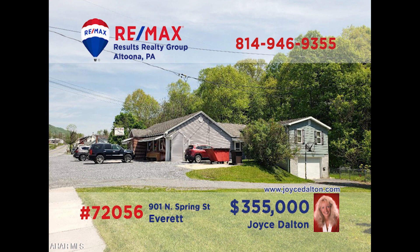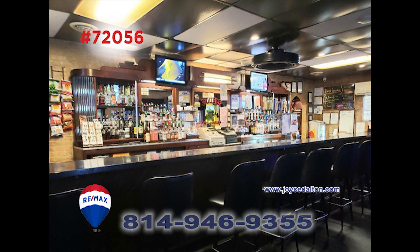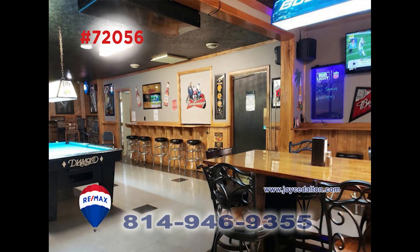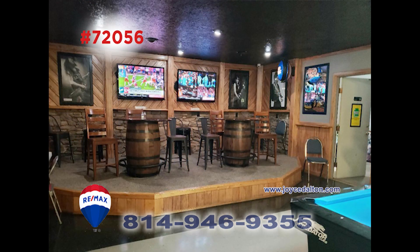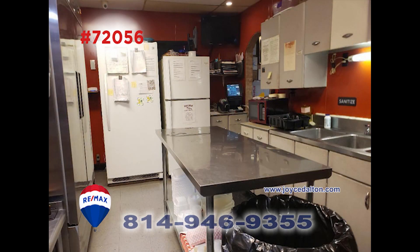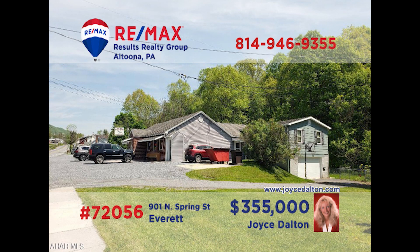RE-MAX Hall of Fame realtor Joyce Dalton has an awesome opportunity for anyone looking to get into the bar and restaurant business. This find is located outside of Everett toward Lake Racetown. The sale includes the liquor license, contents of bar, inventory, and a spacious parking area. Plus, there's a two-bedroom house with a long list of features included in the sale. This is a simply amazing opportunity — want to know more? Call Joyce today.